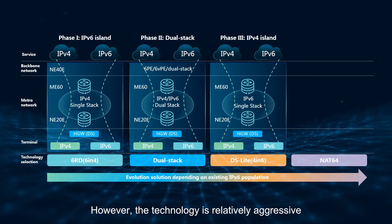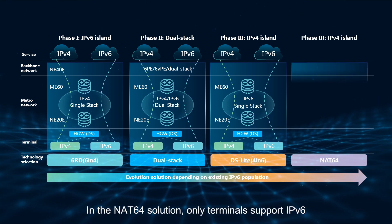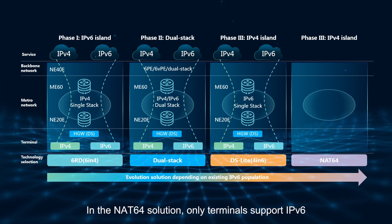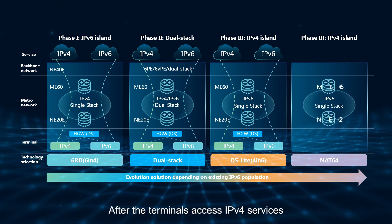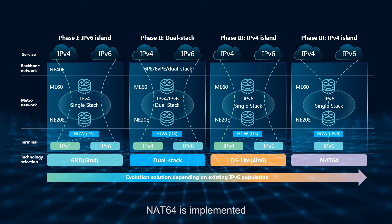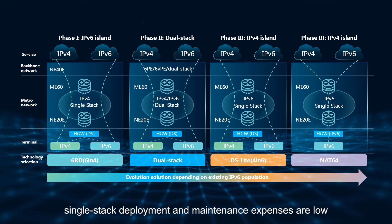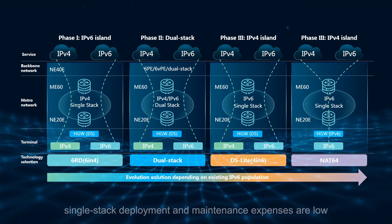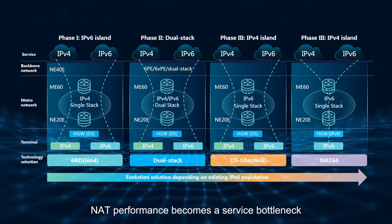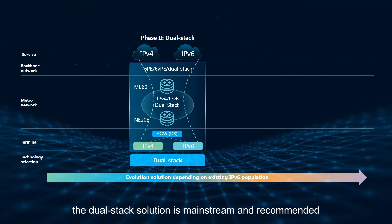In the NAT64 solution, only terminals support IPv6. After the terminals access IPv4 services, NAT64 is implemented. The advantages are that deployment is simple and single-stack deployment and maintenance expenses are low. However, NAT performance becomes a service bottleneck. To sum up, the DualStack solution is mainstream and recommended.